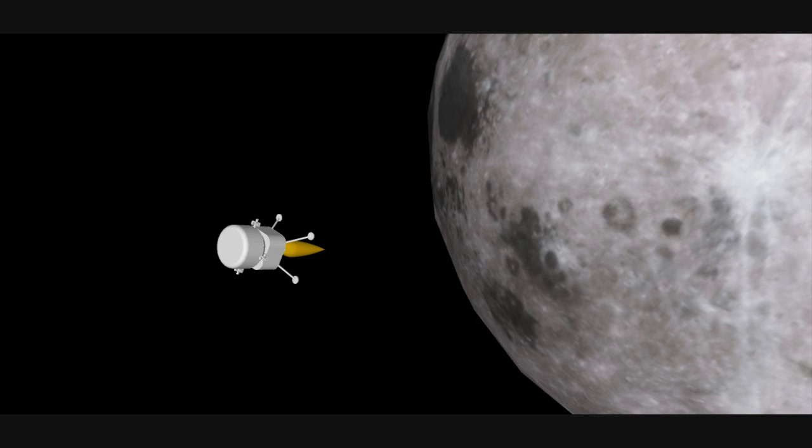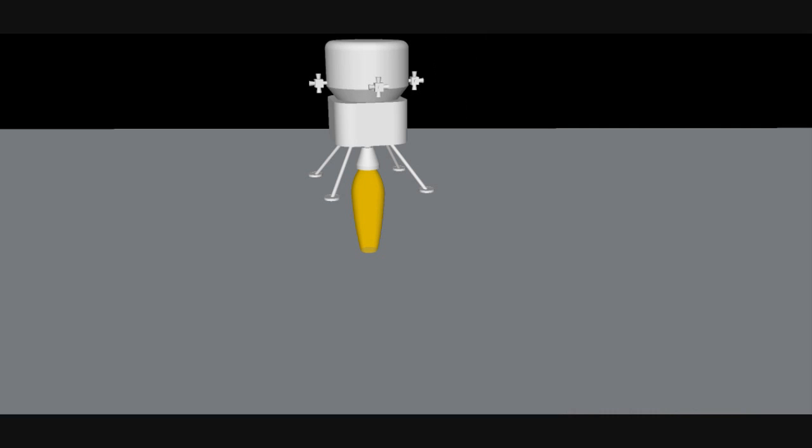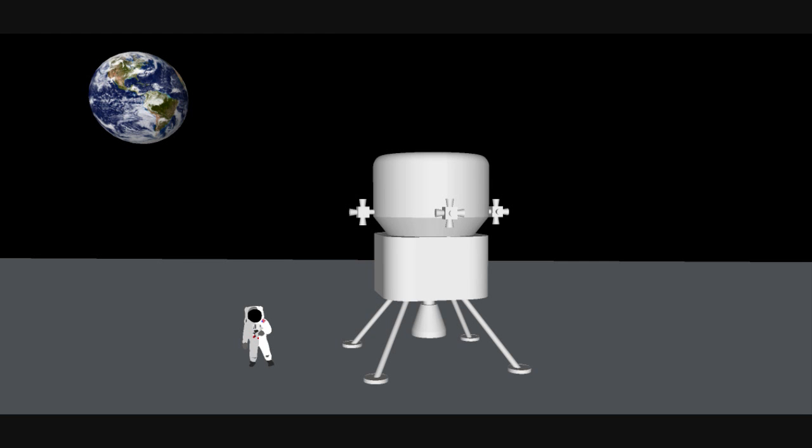The lunar lander will then descend to the surface of the moon, just like the landers in the Apollo program did so long ago. The landing will be much safer than the Apollo landings because it will be under computer control and the surface of the moon has been surveyed in much greater resolution over the decades. Once on the surface, the astronauts will explore, just as they did with Apollo.